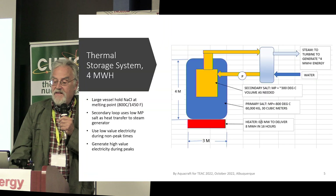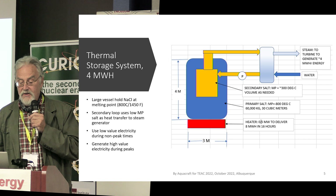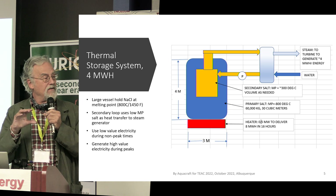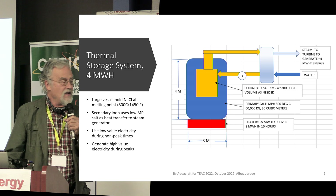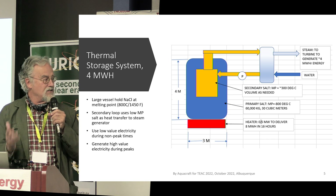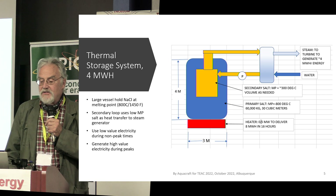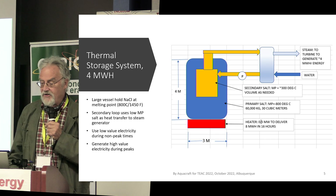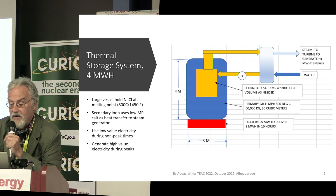The idea would be this: build a vessel that holds sodium chloride at about 800 degrees centigrade, then use a lower melting-point salt for heat exchange — something that melts around 300 degrees centigrade — plus an electric heating system. We'd start with a system capable of storing four megawatt hours of energy, which requires about 60,000 kilograms or 30 cubic meters of sodium chloride.